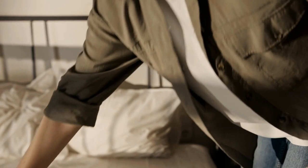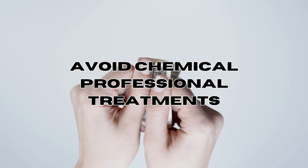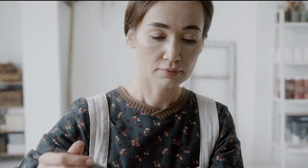Bed bugs can turn into a true nightmare, disturbing your sleep and causing considerable stress. These pesky insects conceal themselves in different locations, emerging at night to bite, causing physical discomfort and potentially impacting your mental well-being. Instead of resorting to expensive chemical professional treatments, why not explore budget-friendly DIY methods like neem oil or diatomaceous earth? So let's join forces on this journey and discover these effective solutions together.